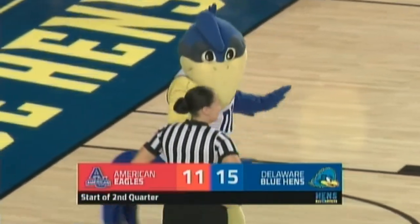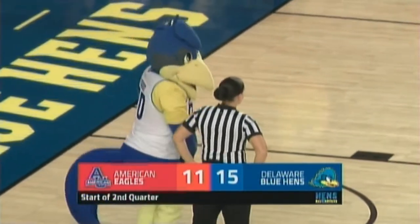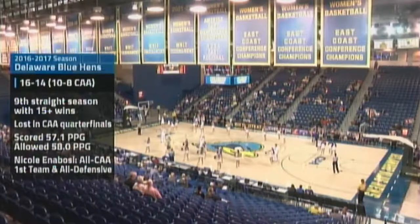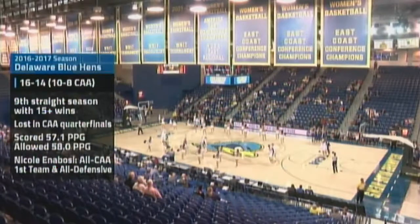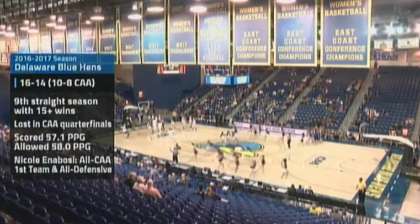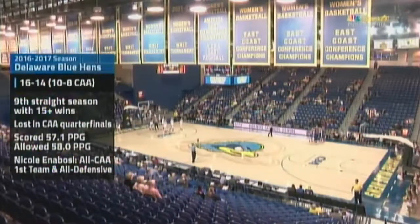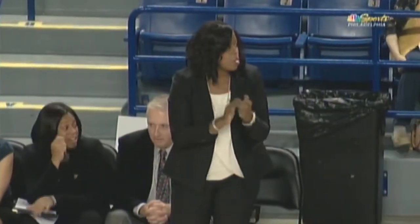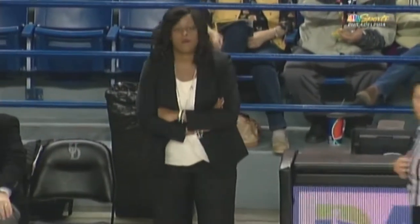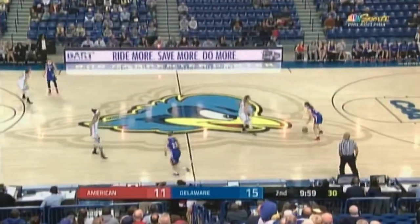Delaware leading with a four-point advantage after one — kind of a streaky opening period. Delaware scored the first seven, American rounded off 11 of the next 14, then Delaware the last five. Hens looking to bounce back from a season ago — 16 and 14, 10 and 8 in conference play. They lost in the CAA quarterfinals, having made at least the semis seven straight seasons until falling to William & Mary last year. This year, the first two games right off the bat, 73 and 72 points — a huge change and growth area for this team.